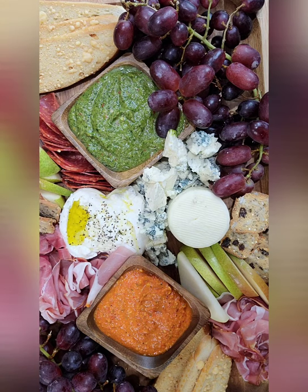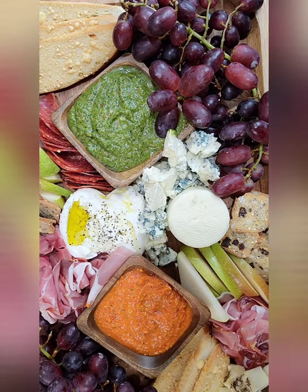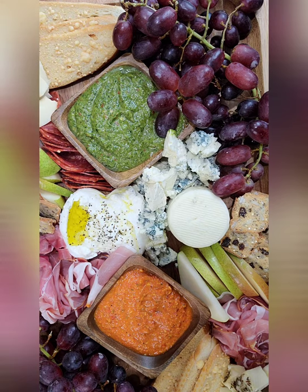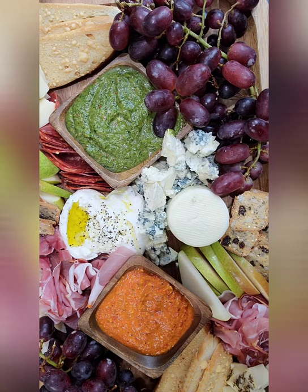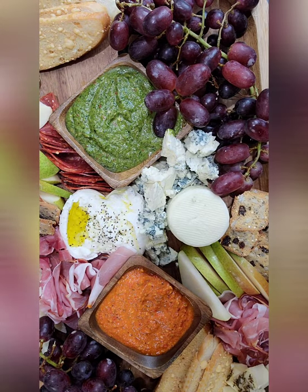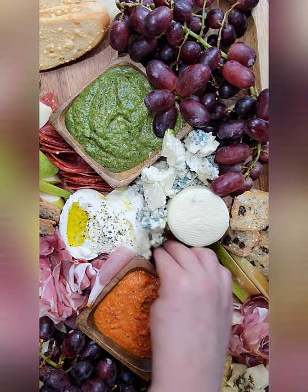So we have some of this Asiago cheese — super delicious looking. I'll put some over here and maybe some over here. And of course the Parmesan — let's put some right here. I'm going to put some salami over there. Look at me running out of room!